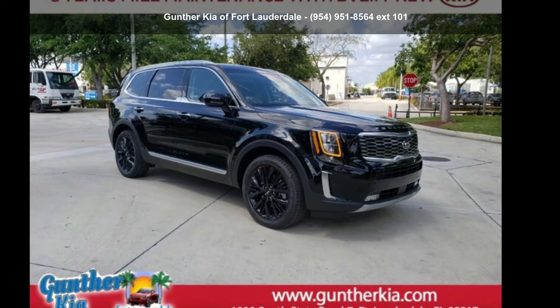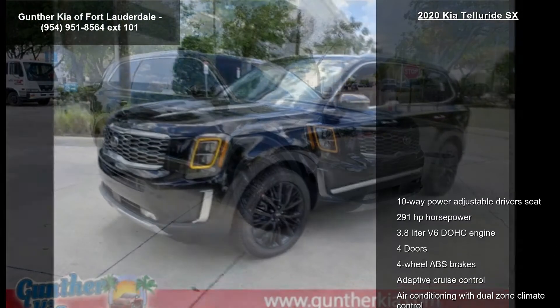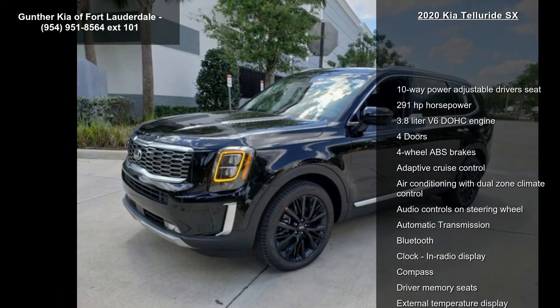Presenting the Kia 2020 Telluride SX. If you are looking for a first-rate auto, this one could be yours today.